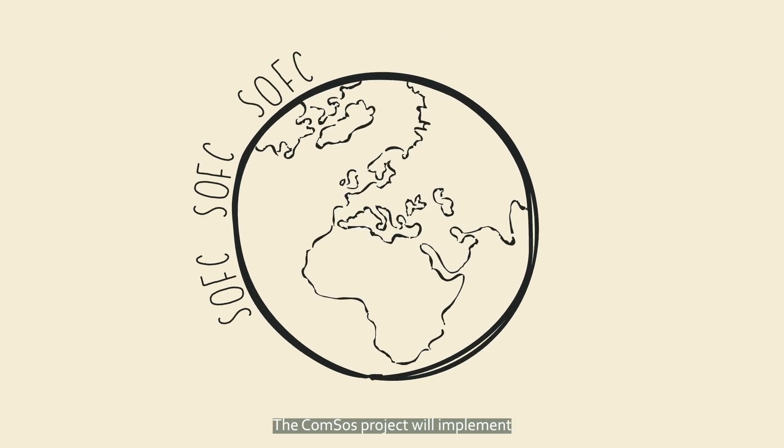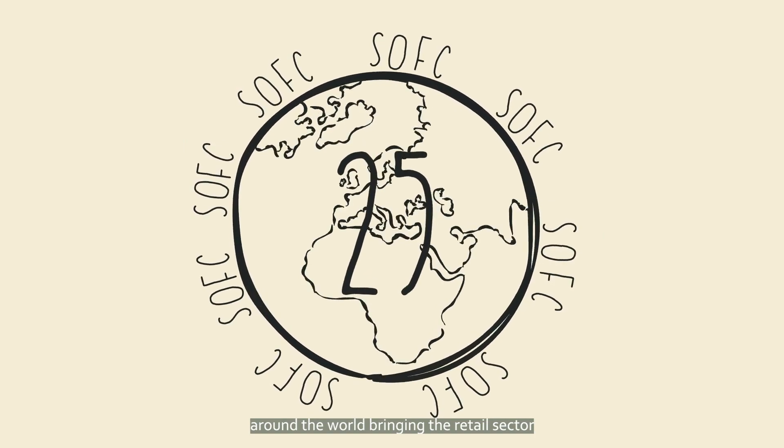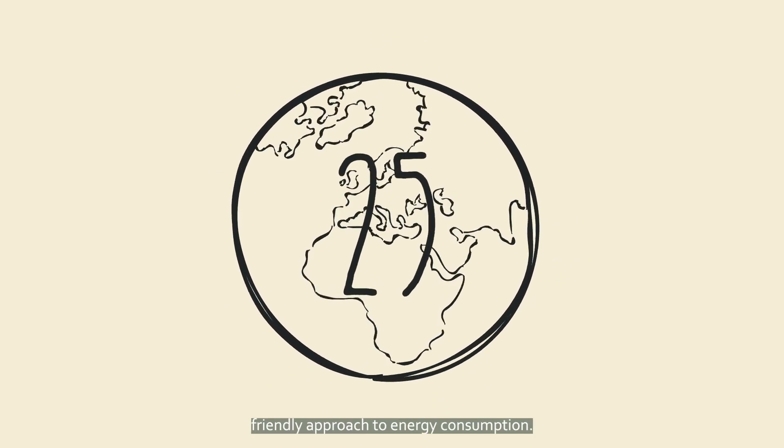The CommSOS project will implement 25 SOFC technology-based power generation solutions around the world, bringing the retail sector to an unprecedented high efficiency and environmentally friendly approach to energy consumption.